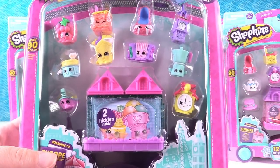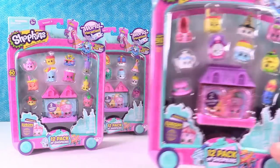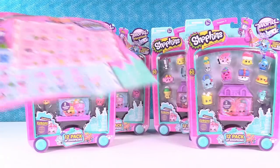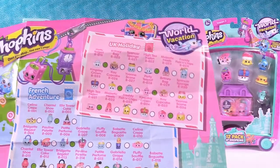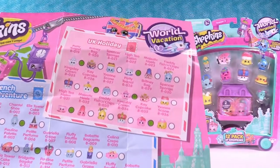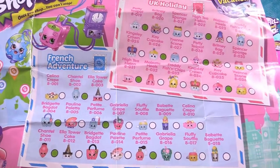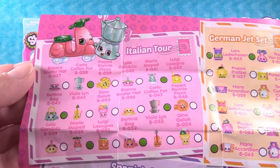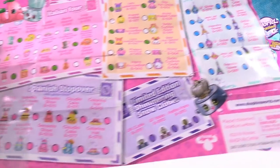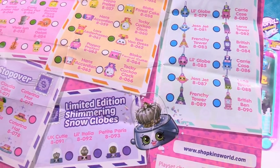I'm going to open this pack first — I love this little guy right here. And Paul's going to pick a pack. Let me show you the checklist; it's really cute and different. We have the UK Holiday Collection, the French Adventure, the Italian Tour, German Jet Set, Special Edition Bag Charms, the Spanish Stopover, and three Limited Edition Shimmering Snow Globes.